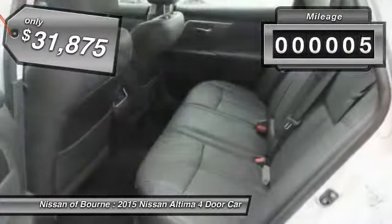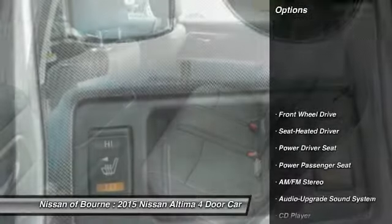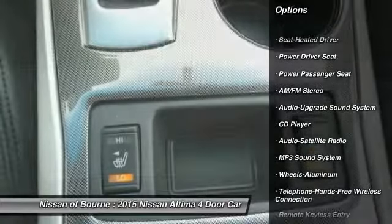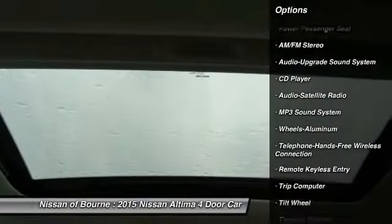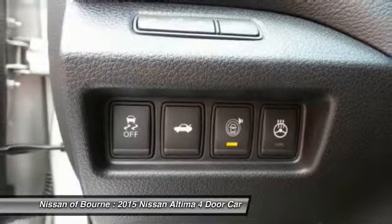This vehicle has less than 100 miles. Here are some of this vehicle's great options: anti-lock braking system, power passenger seat, traction control, Bluetooth wireless data link for hands-free phone, air conditioning, front homelink garage door opener, power steering, cruise control, aluminum wheels, premium sound.